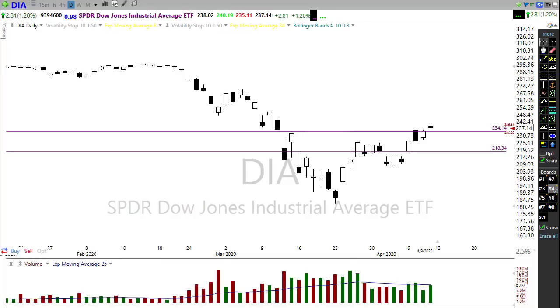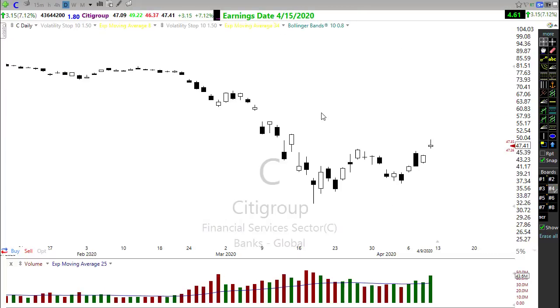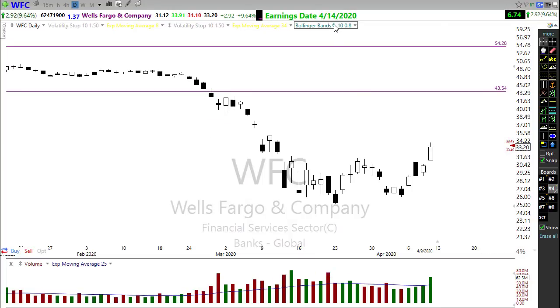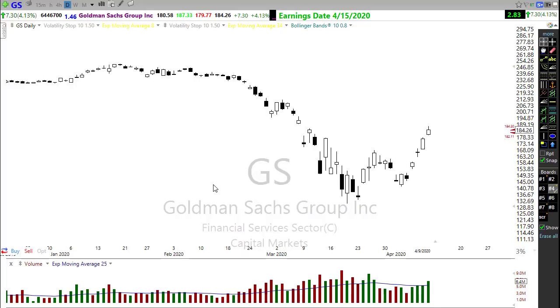On the earnings front, about 46 companies are reporting today — nothing particularly notable, but we'll keep an eye on them. As we progress through the week, the big banks kick off earnings season: Wells Fargo on the 14th, then Bank of America, Citibank, and Goldman Sachs on the 15th. I can't imagine we'll see wonderful numbers out of these companies. Hopefully it's not devastating, but we'll want to watch those earnings results closely — no one is expecting anything beautiful out of those numbers.